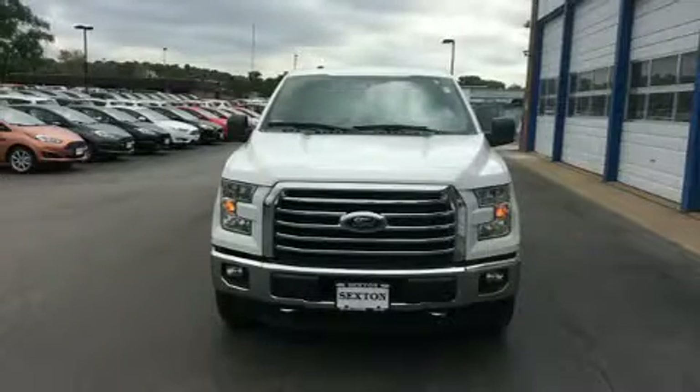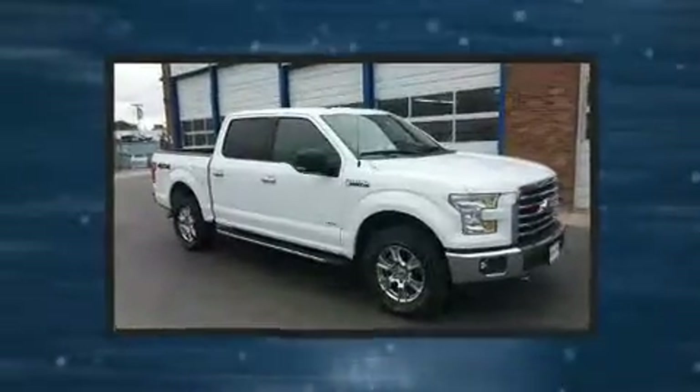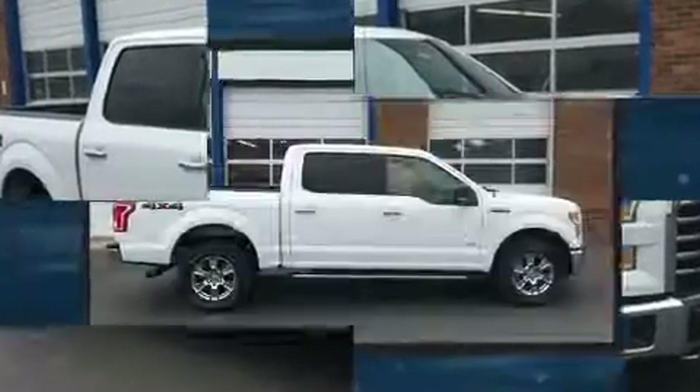Discerning drivers will appreciate the 2015 Ford F-150. With less than 10,000 miles on the odometer, this vehicle rocks its class with six-cylinder efficiency and distinctive styling.